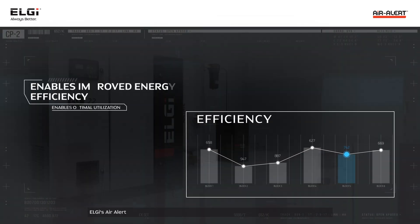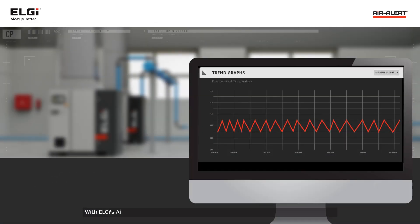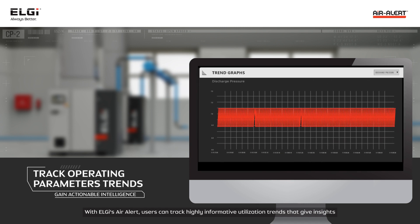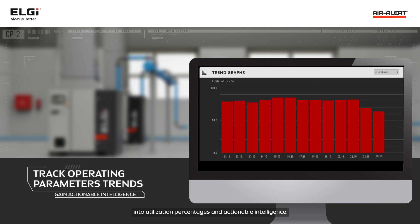LG's Air Alert improves energy efficiency on a large scale where the utilization is not optimal. With LG's Air Alert, users can track highly informative and user-intuitive utilization trends that give insights into utilization percentages and actionable intelligence.